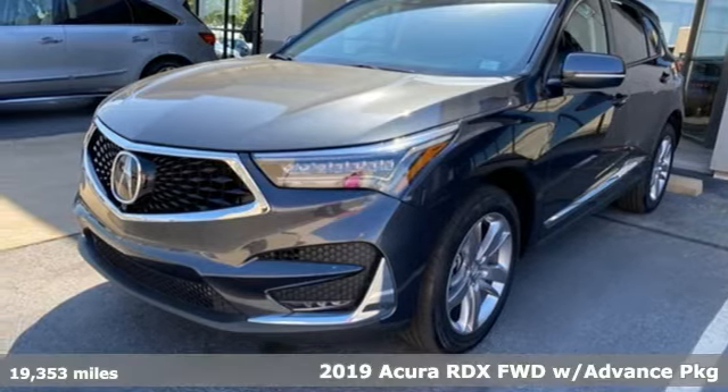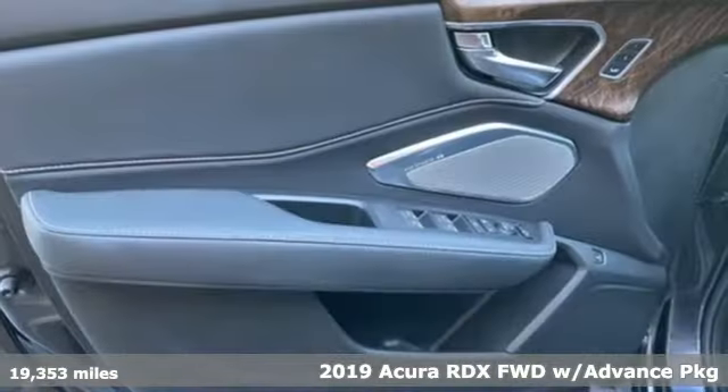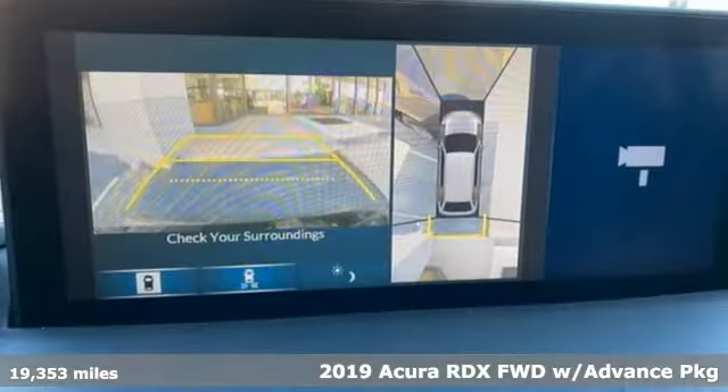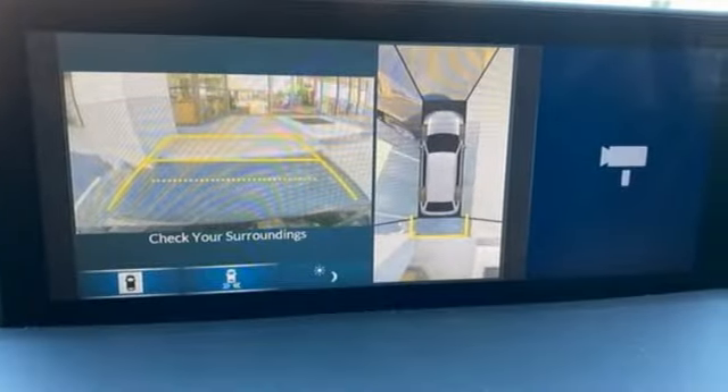It's a 2019 Acura RDX. It's ready to shoulder your everyday burdens with sophistication and class. It comes with all the amenities you need.